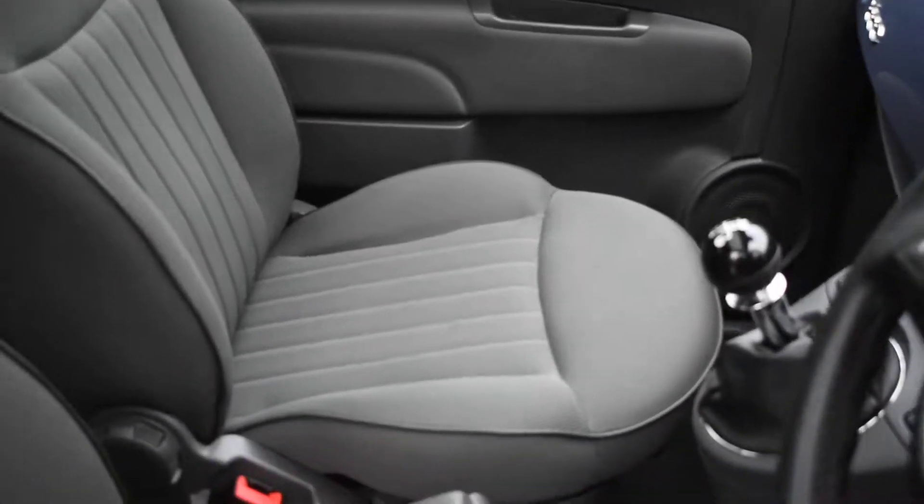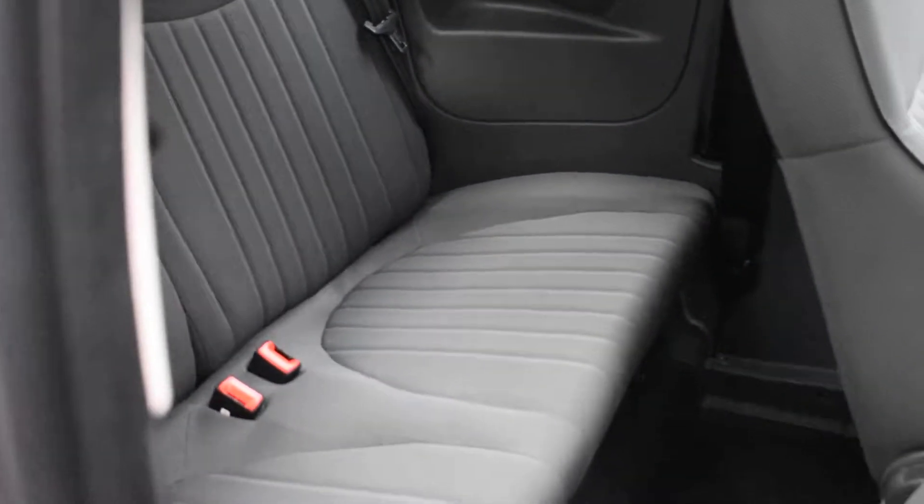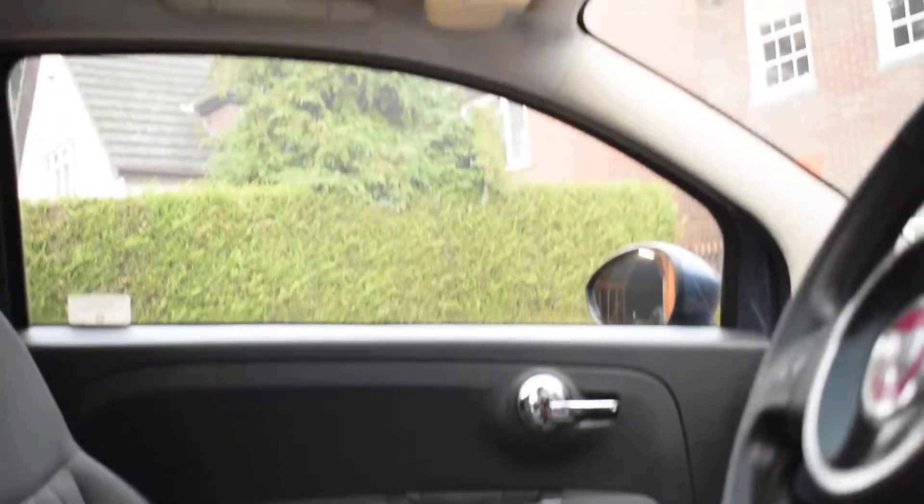The rear seats are all nice too — again there's no rips or tears or burn holes in any of the seats. It's also got the glass panoramic sunroof with the blind that comes across.